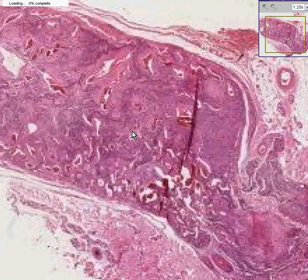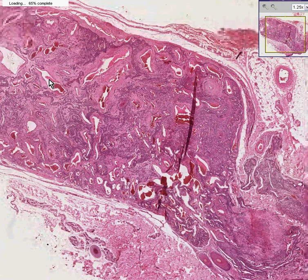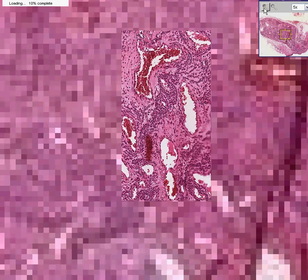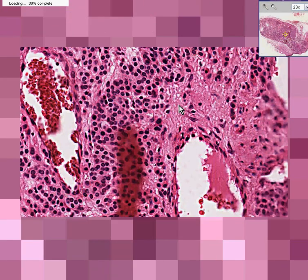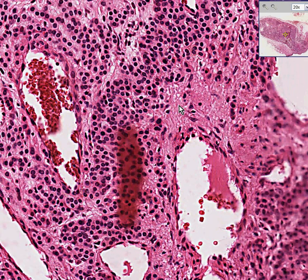In many of the slit-like spaces — most of them — you see they are filled with red blood cells, so you are already suspecting that this is a vascular tumor. Furthermore, if you look closely within these slit-like spaces that contain blood cells, you will notice that they are endothelial-lined. So now you have the correct diagnosis that this is a vascular tumor, and because it's very well-defined, you suspect it's benign.